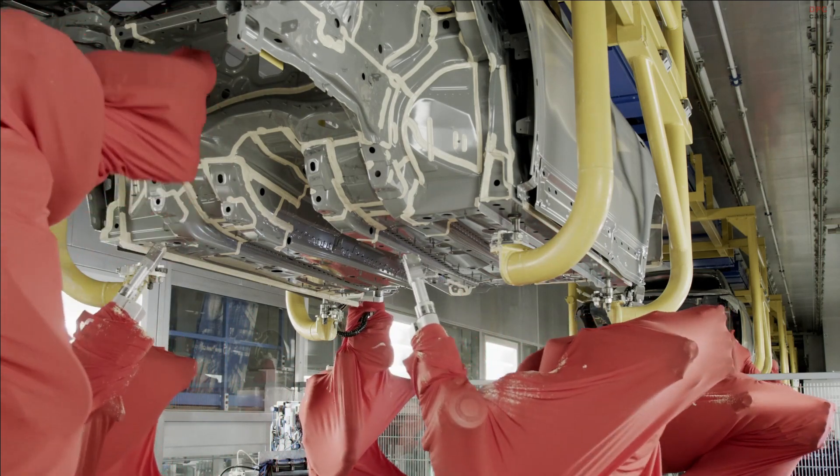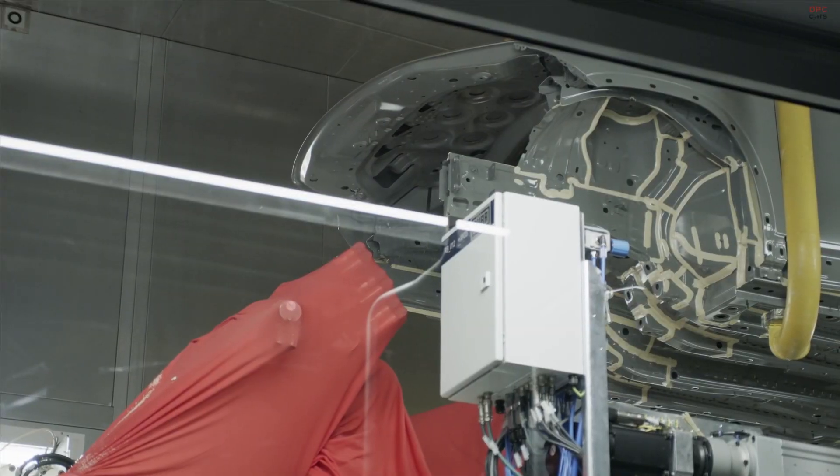This is actually the first time we offer a backlit trim part in a Mercedes model. And especially during night, that looks really cool.